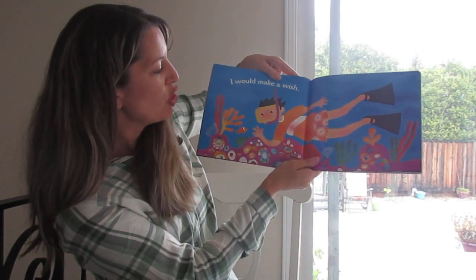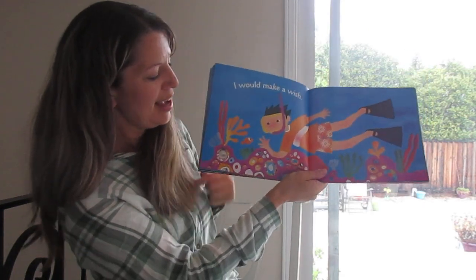I would make a wish. There's the boy and there's the little fish.